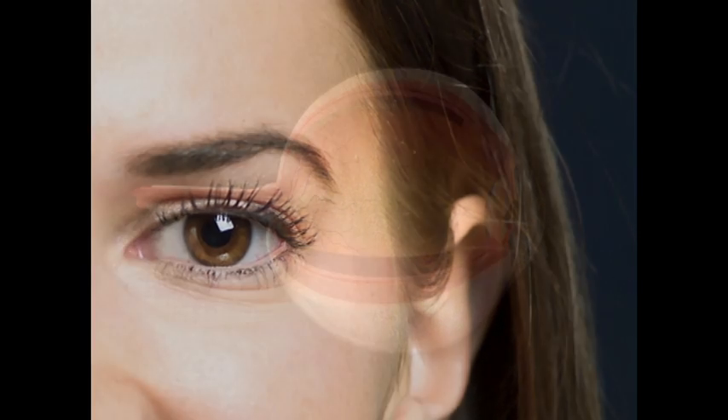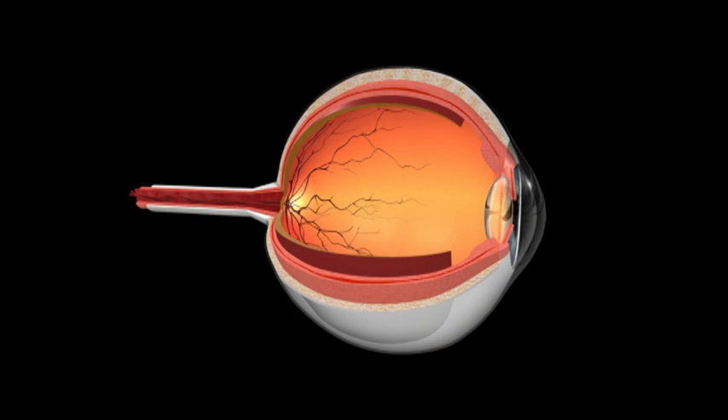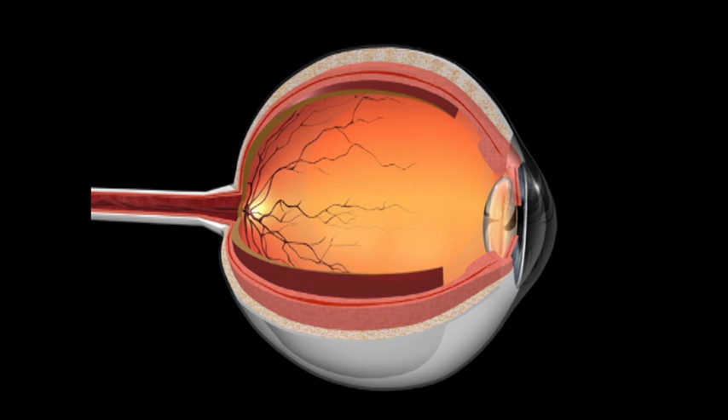In the early stages, you may not have any symptoms when the blood vessels leak protein inside the eye. The loss of nutrients to parts of the retina signals the body to form new blood vessels.